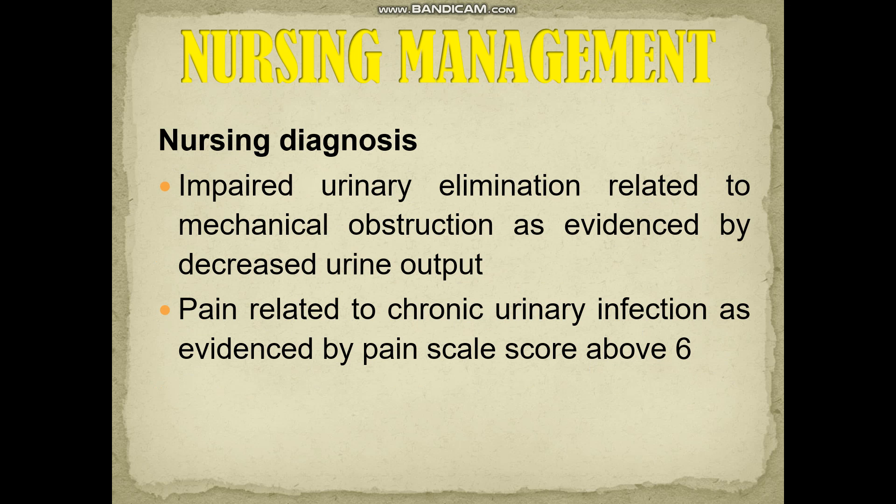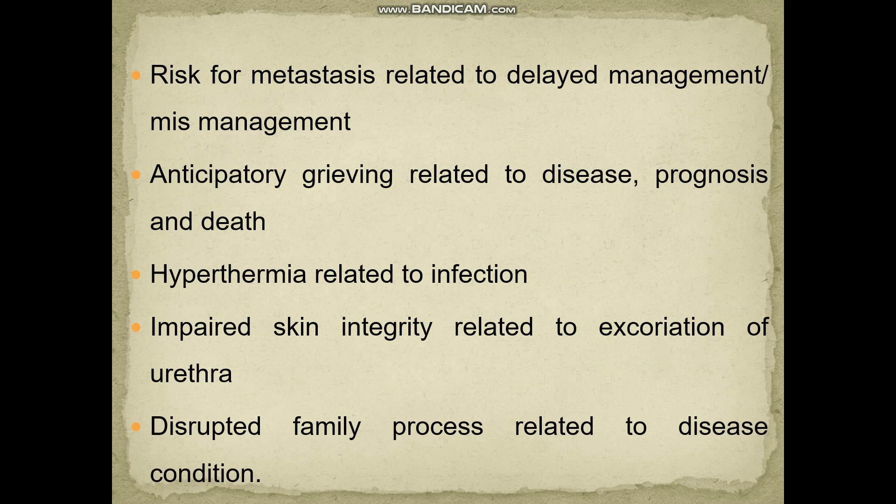Nursing diagnoses for bladder cancer are similar to prostate cancer: impaired urinary elimination, pain related to chronic urinary infection or post-surgical pain, risk for metastasis, hyperthermia related to infection, and impaired skin integrity related to exploration of the urethra.